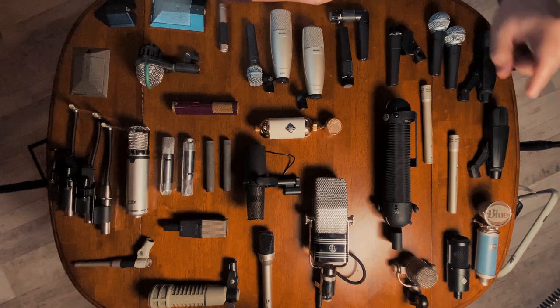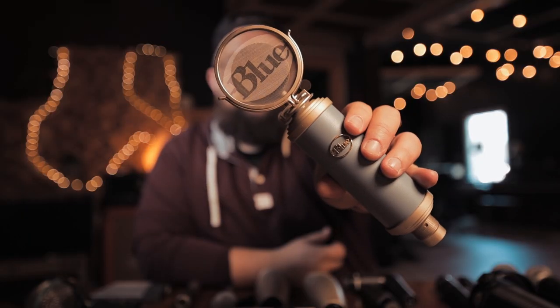Before we jump into all of that, let's talk about the collection as a whole — kind of what I started with and how I ended up with all of this stuff. Somebody asked what was the last mic that I purchased, and honestly the last mic I purchased is this Blue. I found this on Facebook Marketplace of all places.